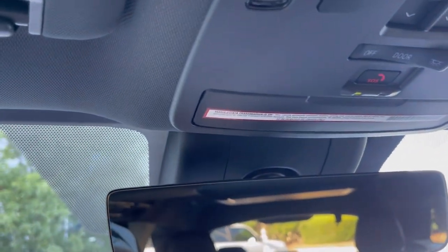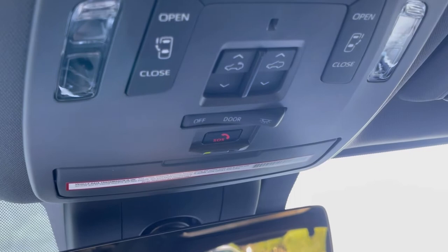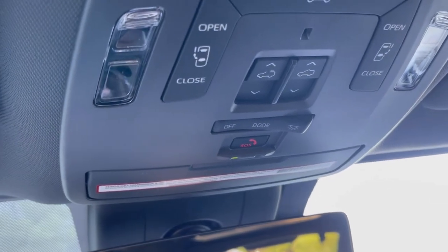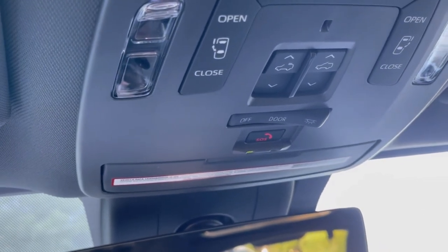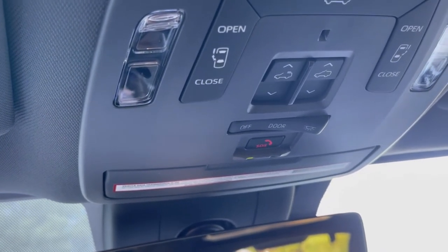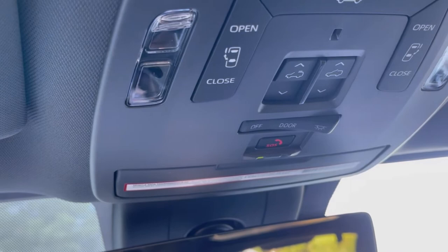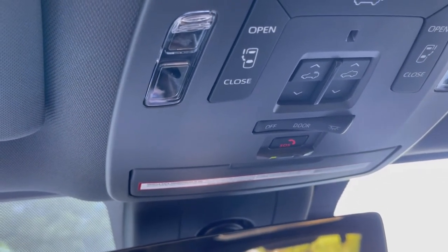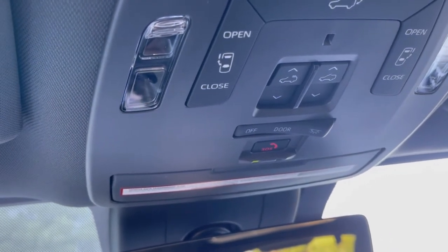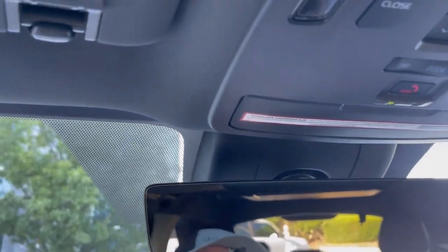The SOS button: if airbags deploy, it will alert a call center to reach out to you. They will know how fast you were going and your GPS coordinates, so if you're non-responsive they can relay that information to emergency personnel. For trial subscriptions, you have remote start from the key or from an app on your phone - that lasts six months then requires a subscription. Stolen vehicle locator and roadside assistance are annual subscriptions, but the emergency services will always work - you do not have to pay for that.